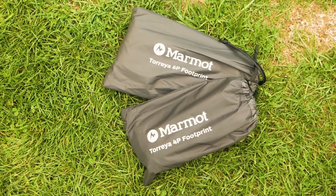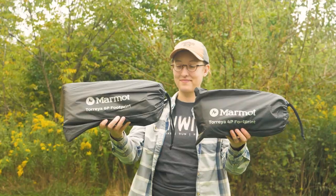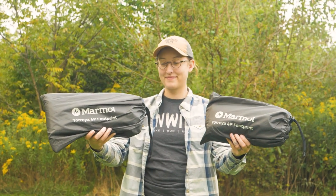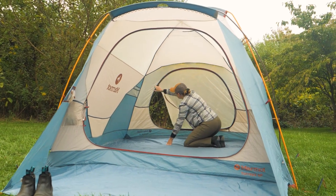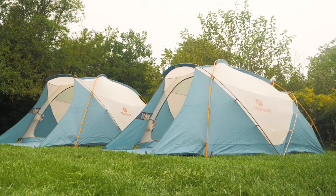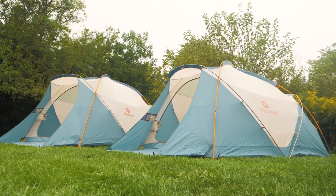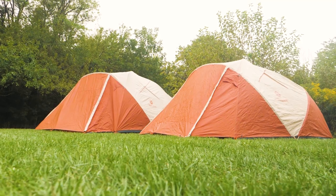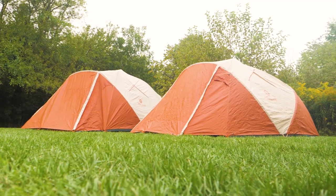As with all tents, we'd recommend purchasing a compatible Marmot footprint to protect the floor from rocks, roots, and sharp debris. There's a lot to love with these great tents, so don't miss out on all the details. You can find the full specs for the Marmot Torreya tents at nwild.com. While you're there, be sure to check out our other great gear and helpful advice. When you're ready to order, our dedicated team will take care of you every step of the way. Thanks for watching, and we'll see you on the trail.